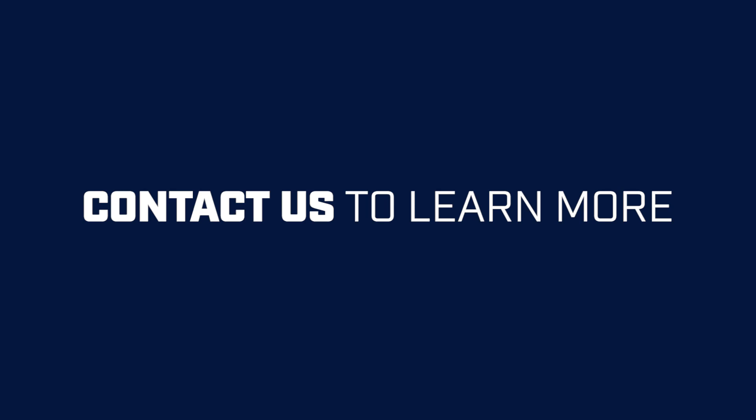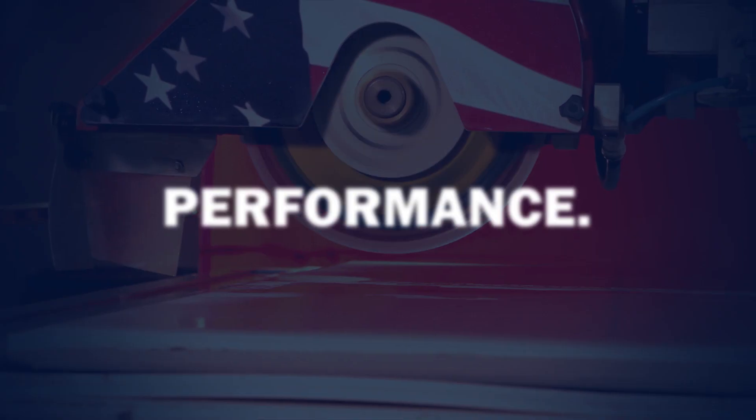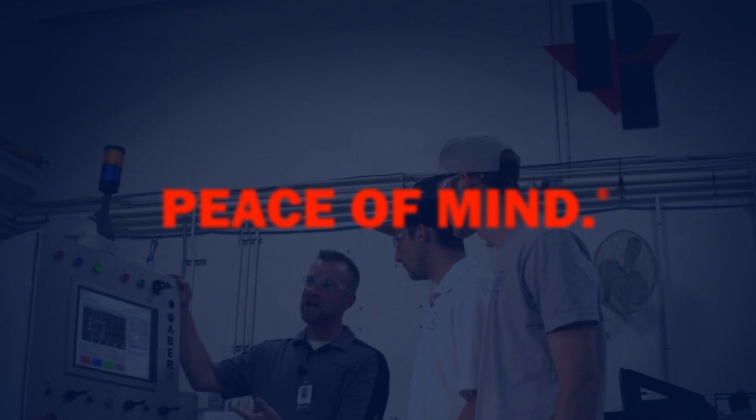The way that this translates to the customer is uptime, and uptime means a lot.